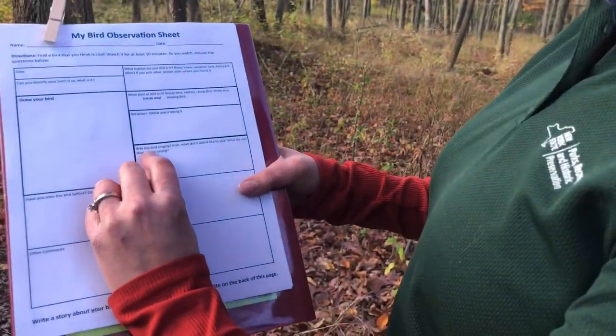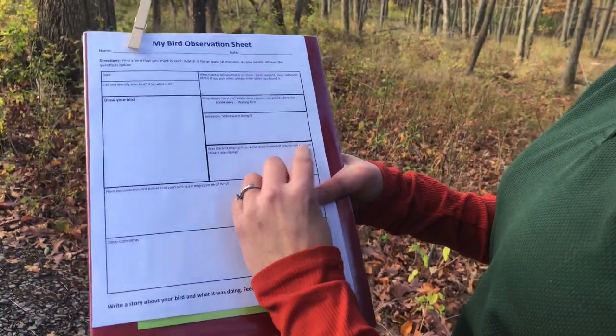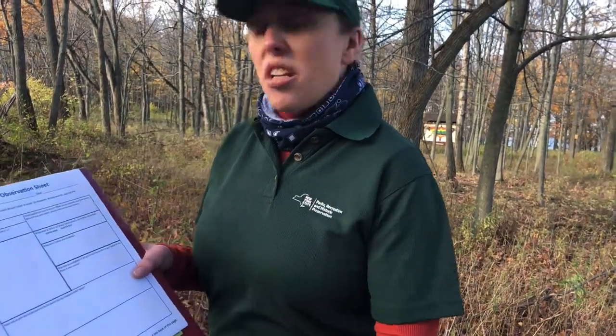Then it says, was the bird singing? If so, what's it sound like to you — what do you think it was saying? Just listen to the call and you can tell. If it's a screech, then probably it's trying to be frightening — like, I'm a scary bird. If it's going tweet tweet tweet, then it's obviously happy, maybe talking to the other birds. There's no right or wrong answer; it's just how you think the bird is sounding to you.